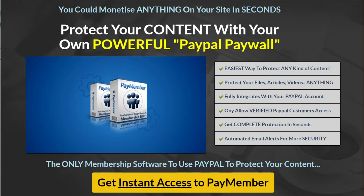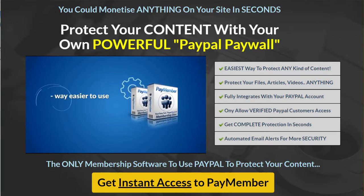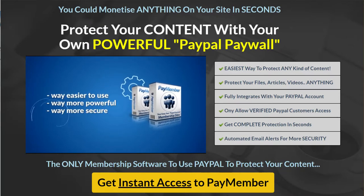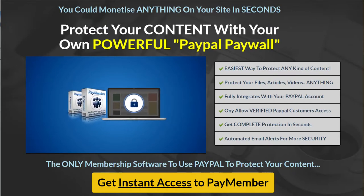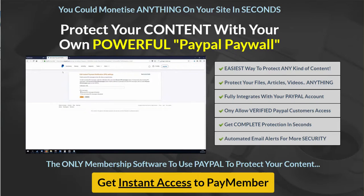Let me introduce you to PayMember. PayMember is an all-new content protection software that is way easier to use, way more powerful, and way more secure than anything you've seen before. Let me show you how insanely easy it is to protect your content with PayMember. Step one is to hook up your PayPal account to PayMember — to do this you literally only have to copy and paste one simple URL into your PayPal account.